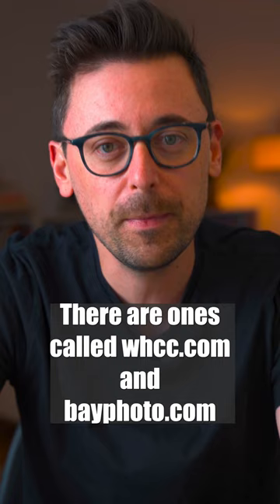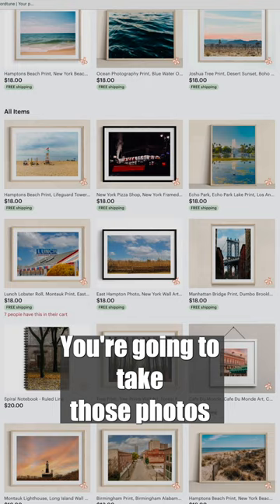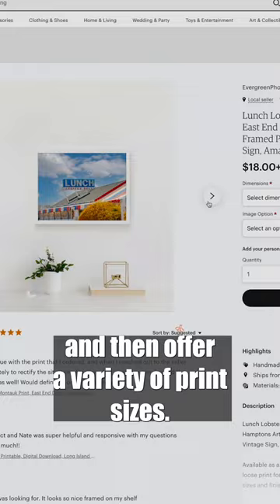Step three: you're gonna want to sign up for your Etsy seller account. Take those photos that you just exported from the SmartList app, write a description and a title, and then offer a variety of print sizes. It's a good way to give those photos that are just living on a hard drive a little extra life.